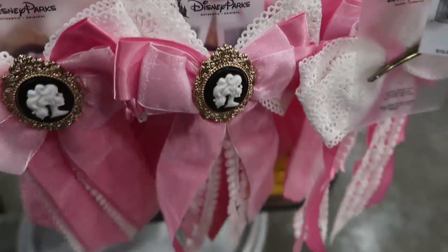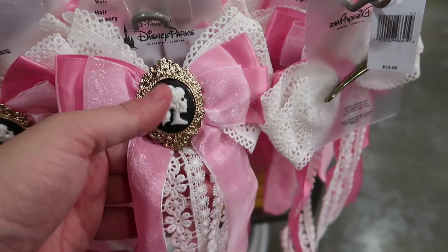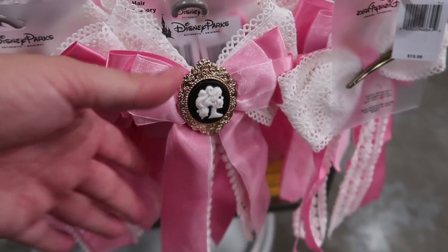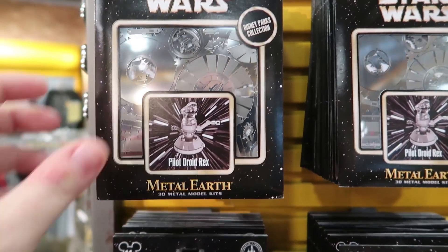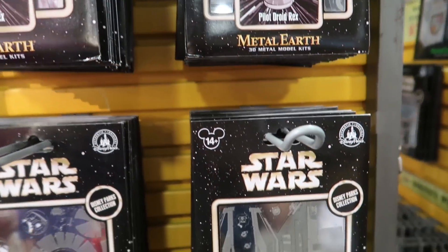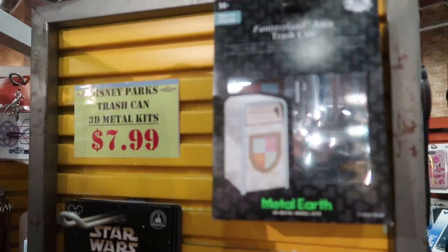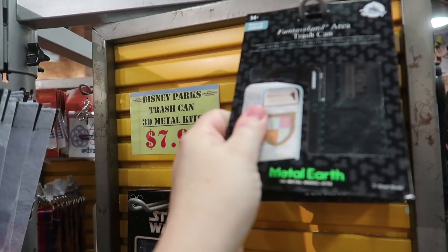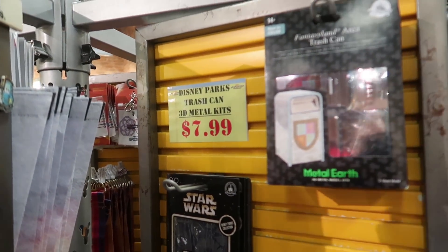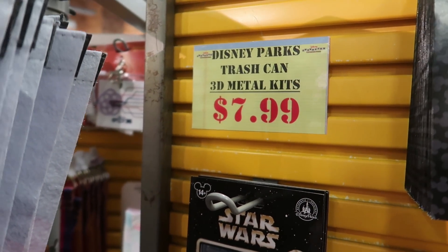They also have the bow from the Little Dress Shop on Cherry Tree Lane for $9.99 — the one that goes with the dress for the tightrope walker character. I think this is the first time I've seen the Metal Earth kits in here. They have Pilot Droid Rex at $3.99, the Speeder at $4.99, and a Fantasyland area trash can Metal Earth kit at $7.99.